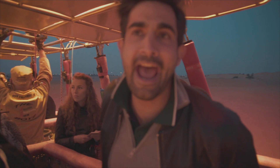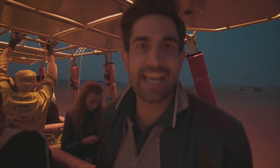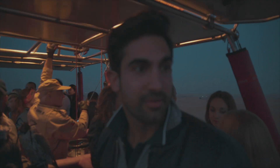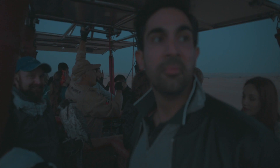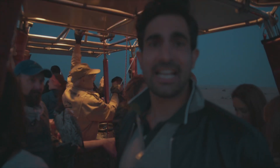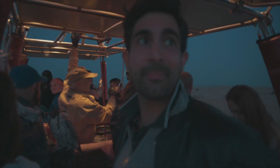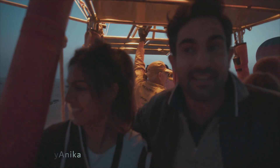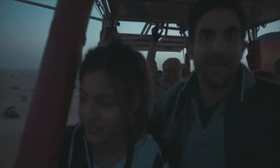We're filling the balloon up with hot air and I think we're getting ready to take off any minute now. It was feeling a little bit cold in the desert, but all of a sudden it feels a little bit warmer. We're taking off, we're about 20 metres from the bottom. The sun's just coming up and you can start to see all over the desert — it's really quite amazing here.